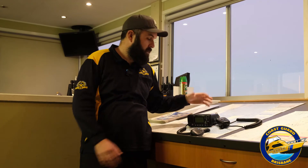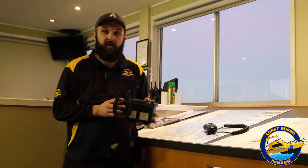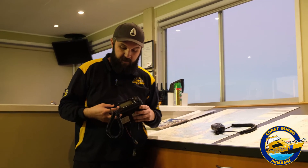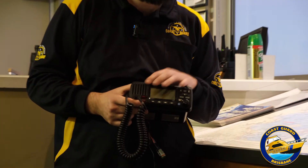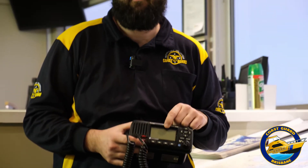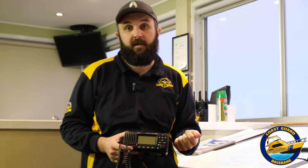The main thing about DSC that we want to talk about is its emergency feature. You'll notice that if you ever buy a radio, some of them will have these red buttons on them. This is an emergency feature of DSC. Basically by pressing this button here and holding it down, following the prompts on the radio, it's going to send out an emergency signal using DSC to all other radios in the area that will let them know that there's a vessel in distress.